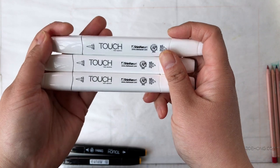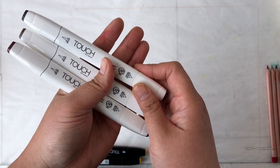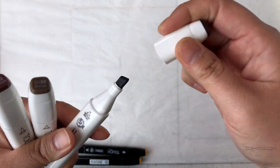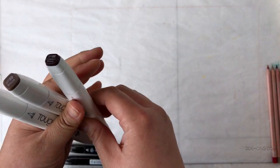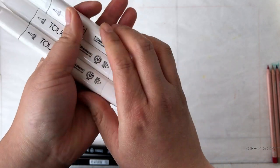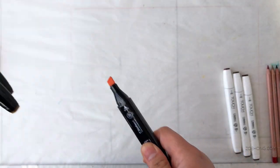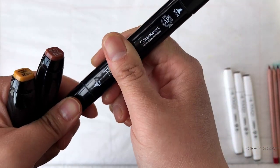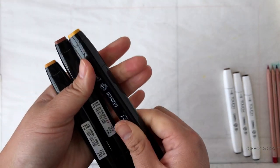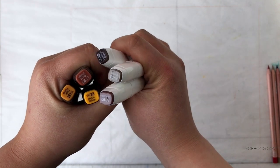A bunch of you guys have been telling me I need to try Touch markers, so here's my chance! I've never seen Touch markers in any stores near me. The white ones have a chisel on one side and a brush tip on the other. I got some awesome dark browns to test, and the black ones are chisel on one side and fine tip on the other — as far as I can tell that's the only difference between the two.